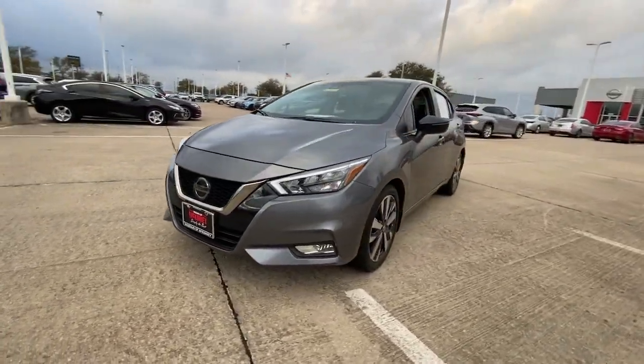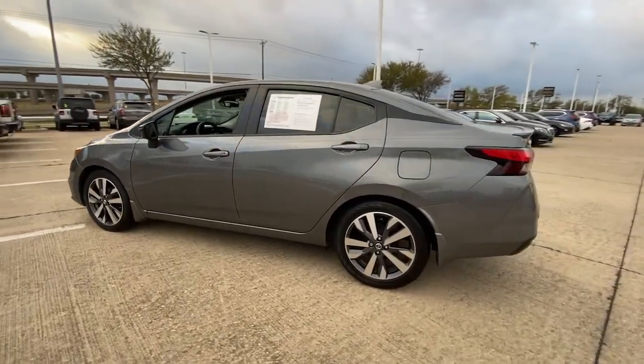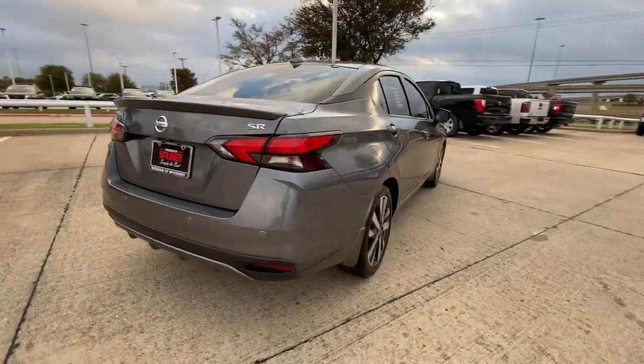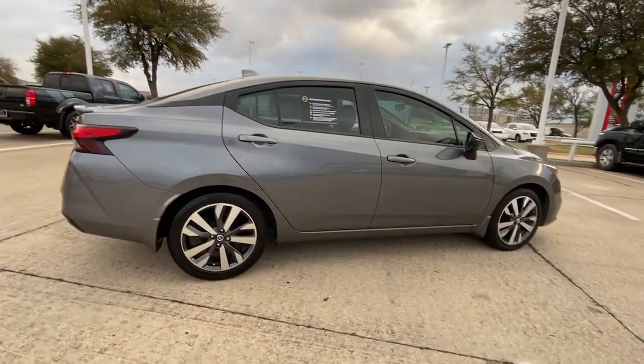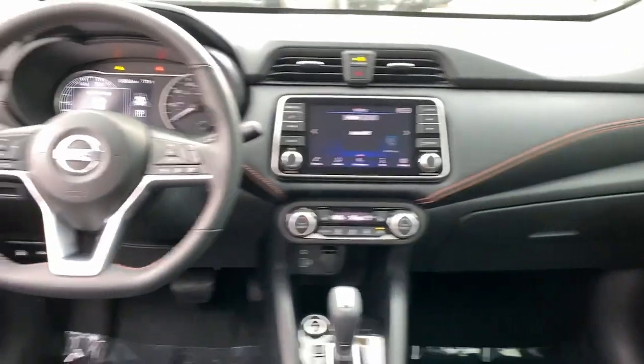Get into the 2021 Nissan Versa. This vehicle is an outstanding buy with fewer than 40,000 miles on the odometer. Get sleek style and the latest driver assist tech standard in this well-equipped Versa. Aerodynamic and efficient, this upscale compact makes every journey a pleasure.